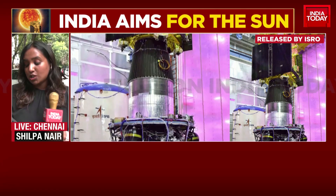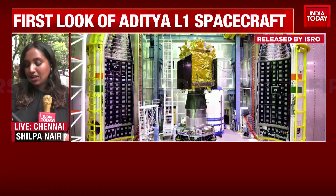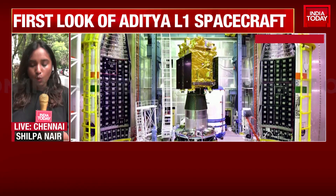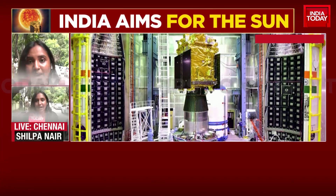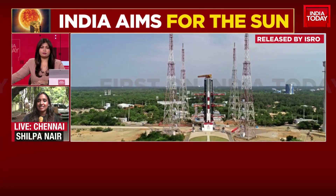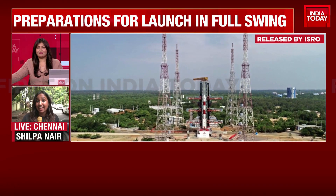The instruments of Aditya L1 are tuned to study the sun's atmosphere, especially the chromosphere and corona. That is what the scientists at ISRO have been telling us. Clearly, at this point in time, the scientists at ISRO are gearing up for the big launch on September 2nd.